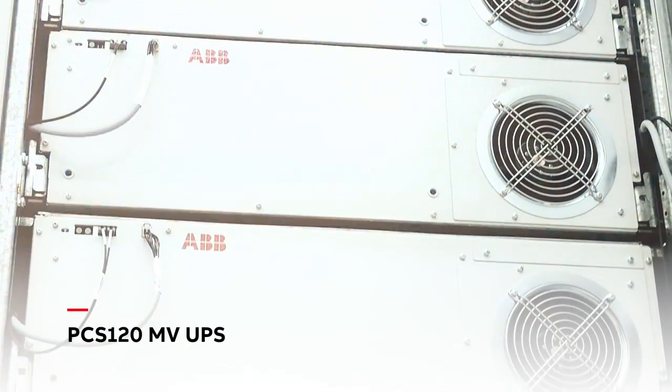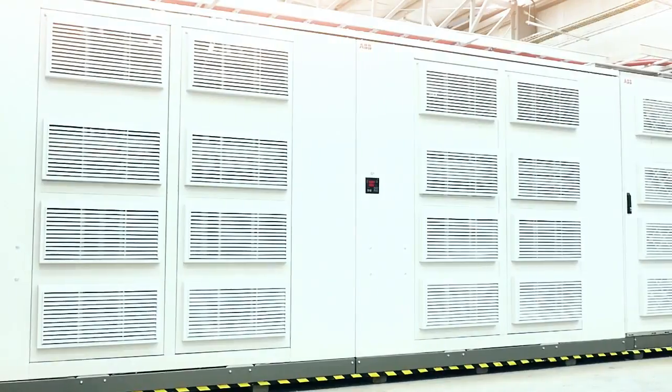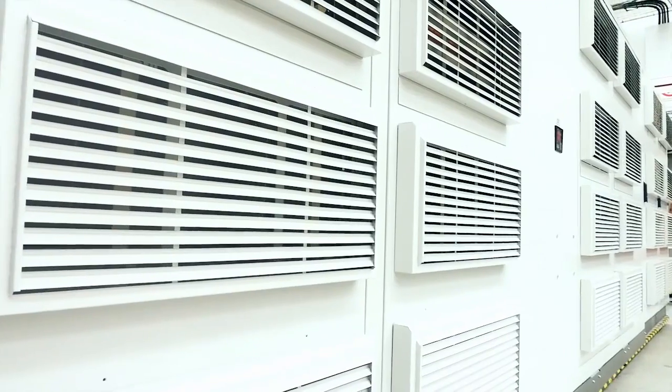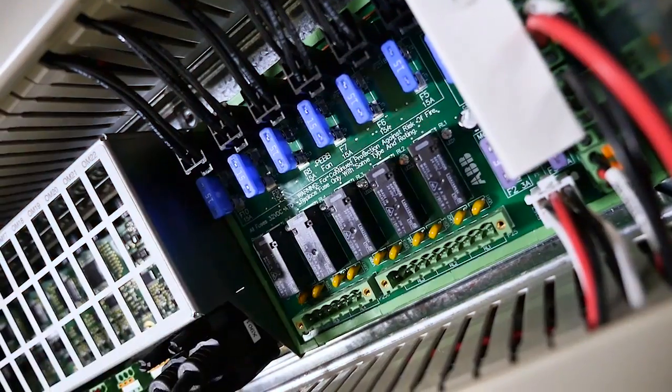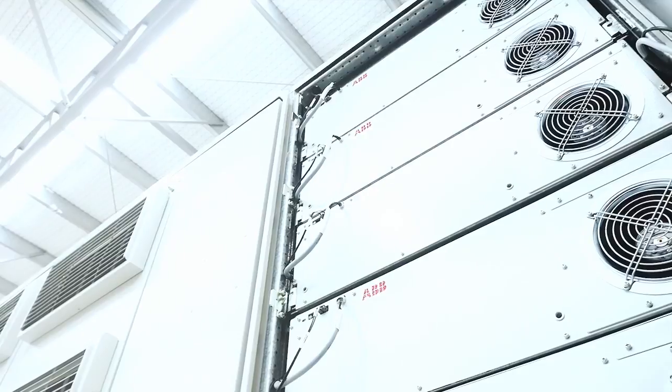With the PCS120MV UPS, ABB introduces the next generation of medium voltage power protection in even higher voltages and powers. Protecting critical facilities of multi-megawatt sizes at medium voltage is almost a natural progression to increase system reliability and to reduce costs.